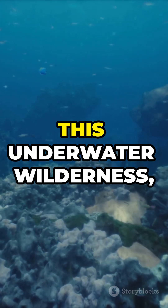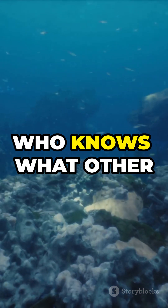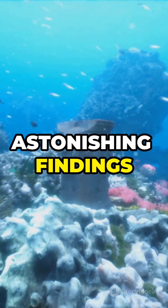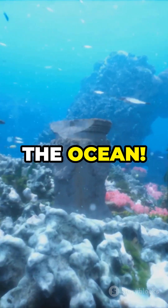As researchers continue to explore this underwater wilderness, who knows what other incredible discoveries await us. Stay tuned for more astonishing findings from the depths of the ocean. LG News.